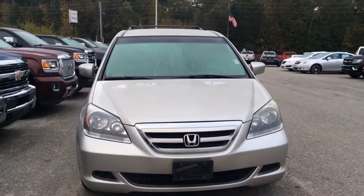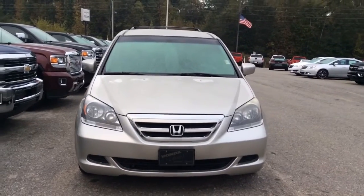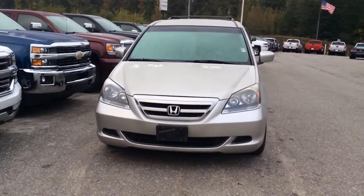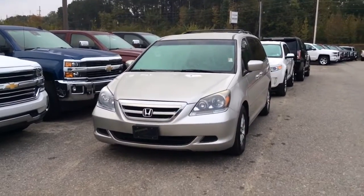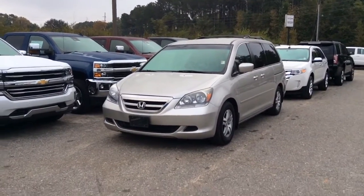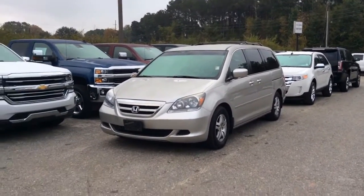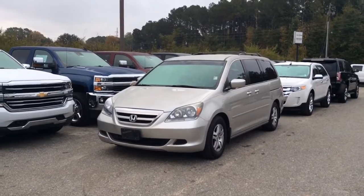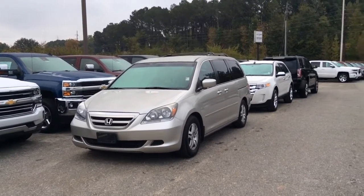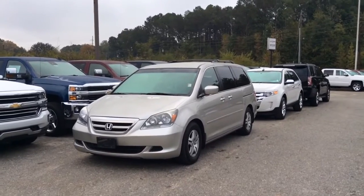There you have it, Miss Elizabeth. This is the 2005 Honda Odyssey here at Jimmy Britt Chevrolet. We're here this evening until 5pm. I want to invite you to come down and take a test drive today. Contact Susan at 706-453-2500 to schedule an appointment for today.